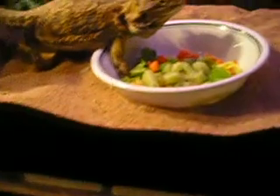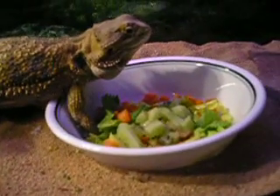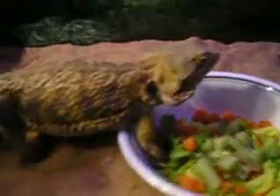All right, so here we are. This is my little beauty. He's not sure what he's thinking about the kiwi there — giving him some kiwi for the first time.